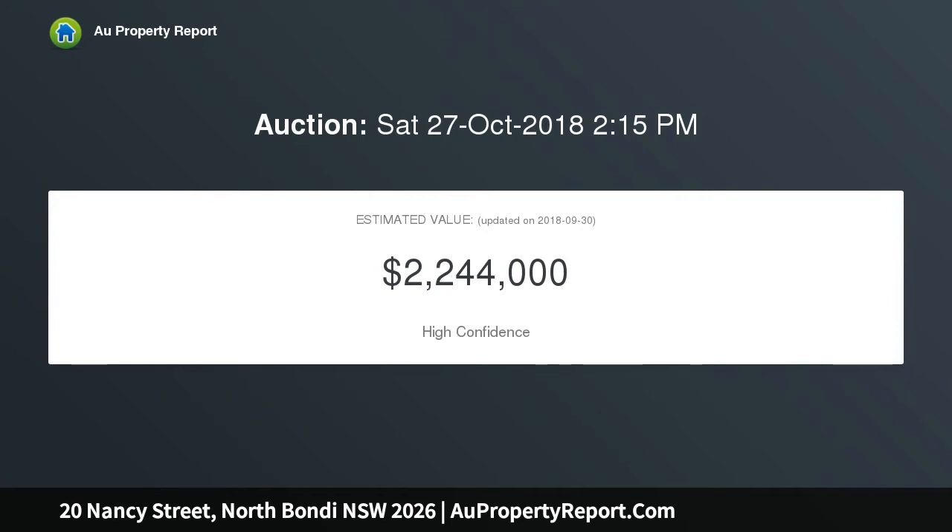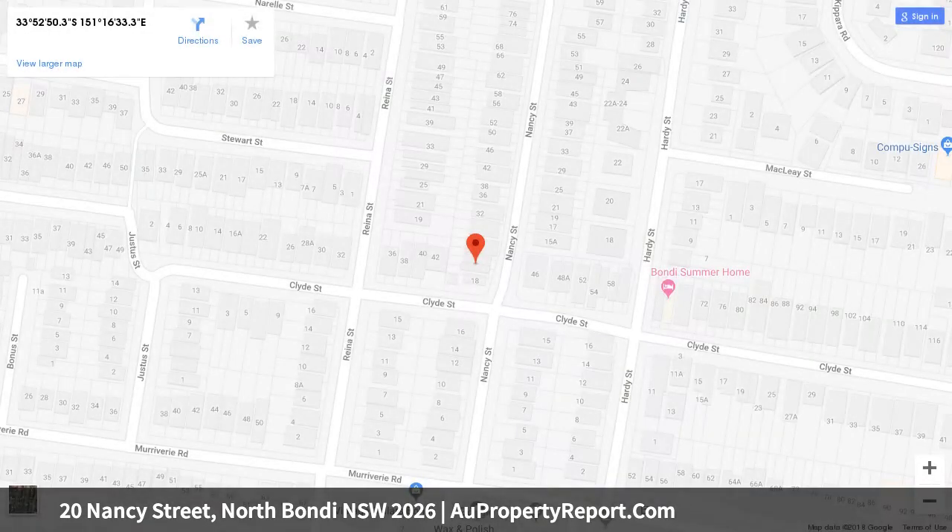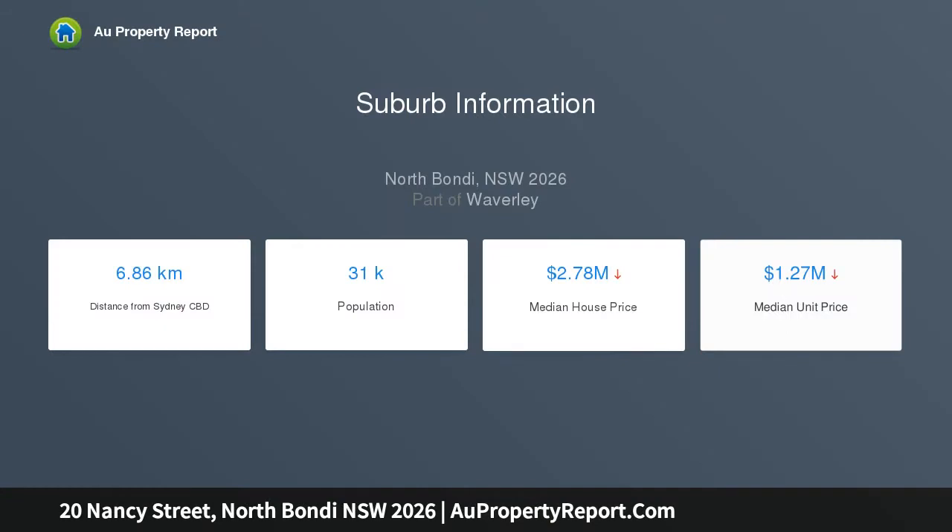Set in a prized pocket of North Bondi, a leafy cul-de-sac just 300 meters to the local café. The two-bedroom plus study cottage is positioned away from the crowds but within easy reach of the beach and café hub. Comfortable as-is and brimming with beachside charm, there's scope to add your stamp of style.